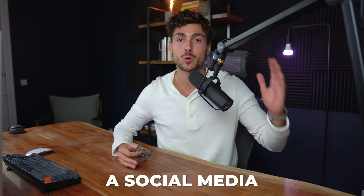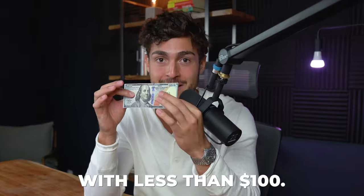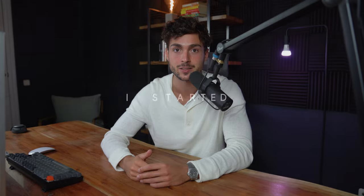Over the past three years, I've been able to build a social media marketing agency to $200k per month, and it all started with less than $100. Let me share with you how I did it. So let's rewind the clock a little bit and go back to the exact time I started even thinking of starting a social media marketing agency.